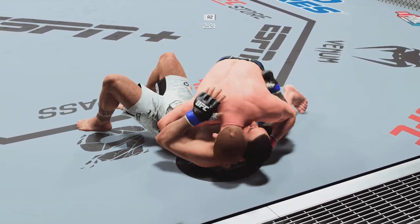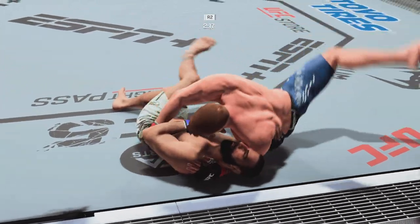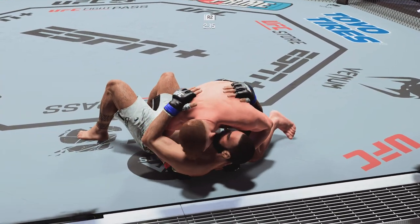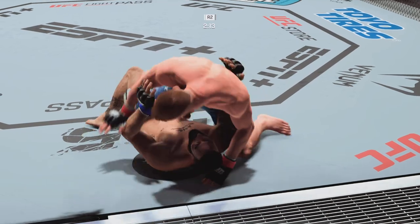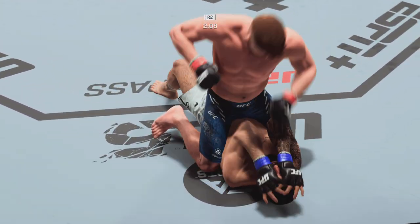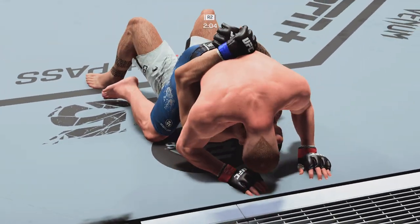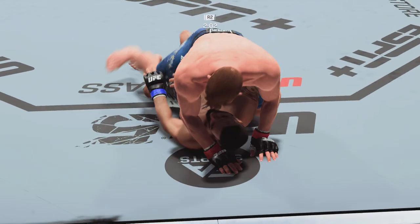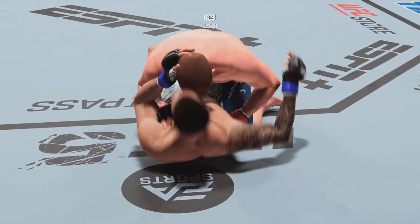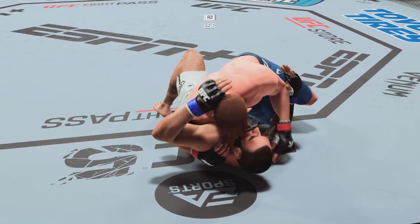He's in his element on the ground — a lot of tricks up his sleeve. Side control again, and Nickel right back to full mount. This is where he wants to be. Beautiful transition. Bo Nickel, ground and pound from half guard now. Let's see if he can do some damage.